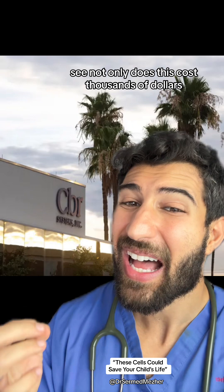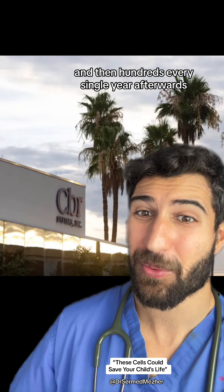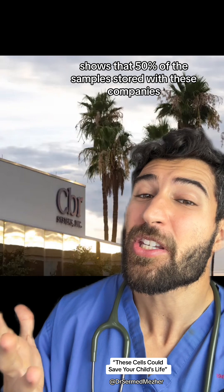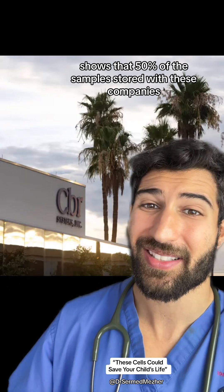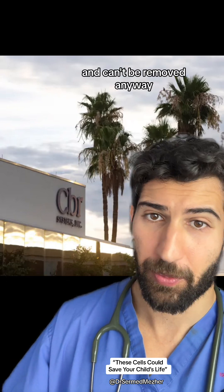Not only does this cost thousands of dollars to store in the first place and then hundreds every single year afterwards, but a new investigation by the New York Times shows that 50% of the samples stored with these companies end up being contaminated and can't be used anyway.